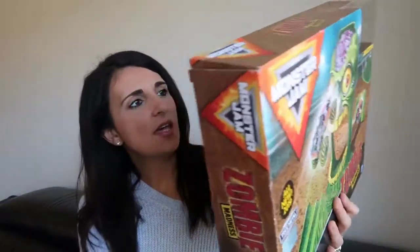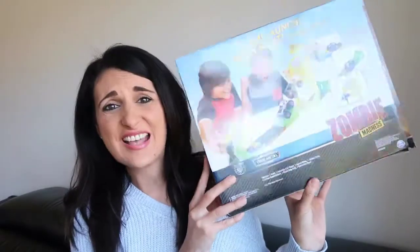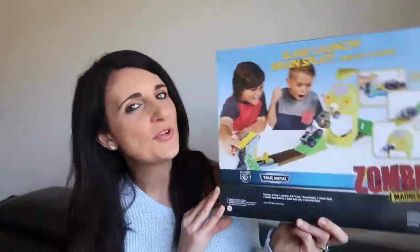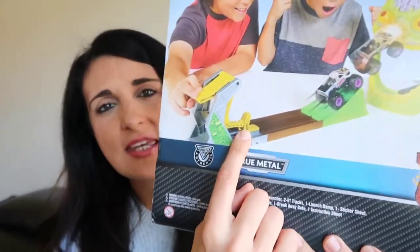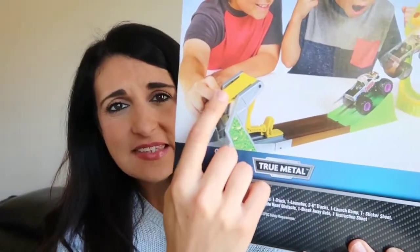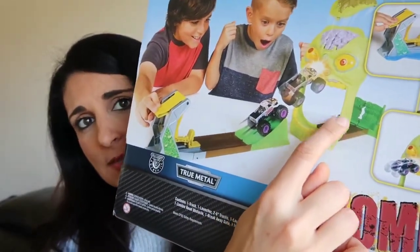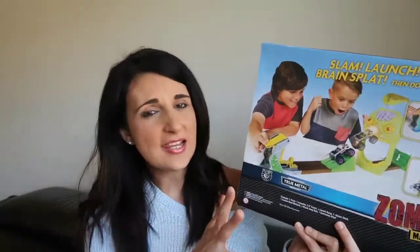Next is this big Monster Jam Zombie car thing — it's called Zombie Madness. His birthday theme was all about monster trucks. Basically you put your monster truck here, flick this lever, and it shoots the car up the ramp, through the zombie's mouth, and opens the gates. You can get different varieties and connect them to build a bigger track, which is always a plus.